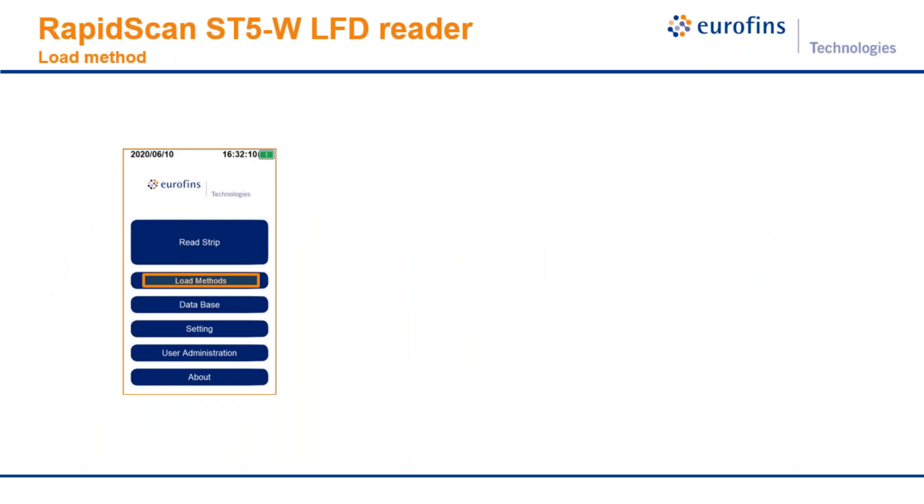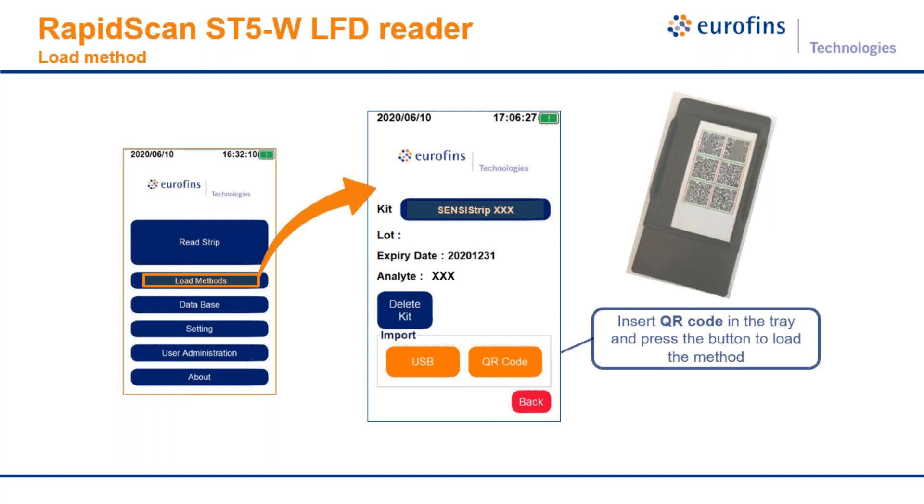The reader is very easy to use with a very friendly interface. First, load the method you are going to use: press the 'load method' button on the screen, insert the QR code strip, and press the button to load the method. That's all you need to do.